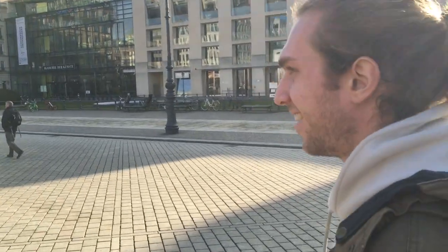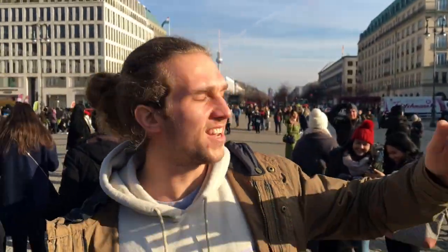I don't think I can turn the camera because I think my video will get taken down. But here you can see the pride of Germany.